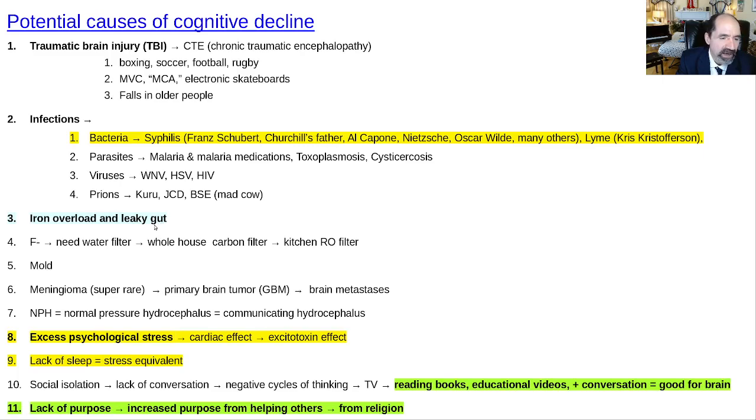Iron overload is associated with leaky gut — through the work of Douglas Kell and Etheresia Pretorius — and does contribute to cognitive decline. To avoid it, avoid leaky gut, avoid meat, and avoid iron-fortified grains and supplements. Fluoride in the water is a concern — a whole-house carbon filter is a good start, but a reverse osmosis filter in your kitchen is better. Also watch out for mold.